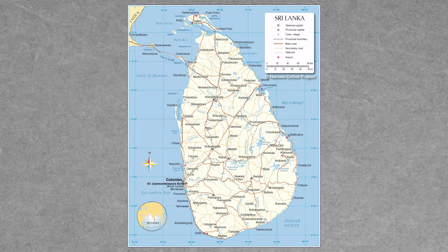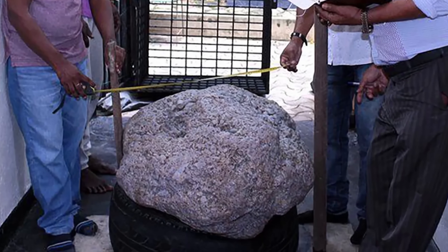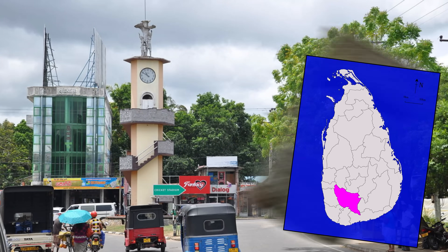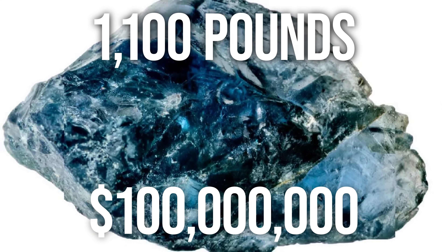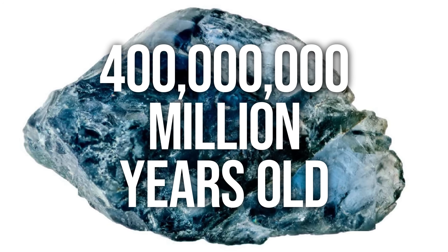Have you ever looked at your backyard and thought, I wonder what gems could be hiding under all that dirt? Who knows what spectacular specimens could be hiding just beneath the surface? Just recently in Sri Lanka, a man discovered a sapphire cluster that was 2.5 million carats. In Ratnapura, a major city of Sri Lanka known as the City of Gems, a man was having a well dug in his backyard — worth over $100 million and weighing over 1,100 pounds. Gemologists hypothesize that it could be over 400 million years old.